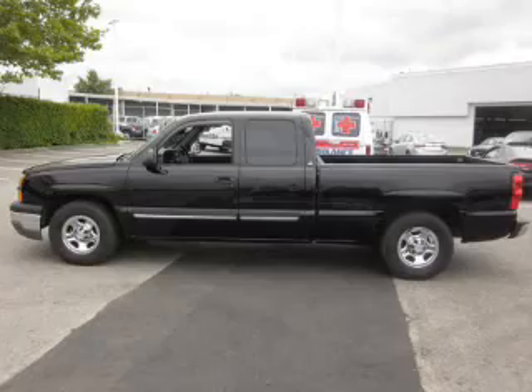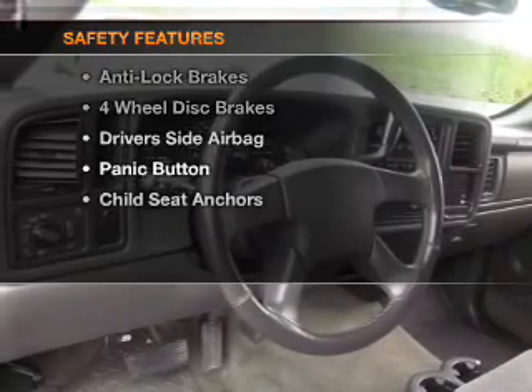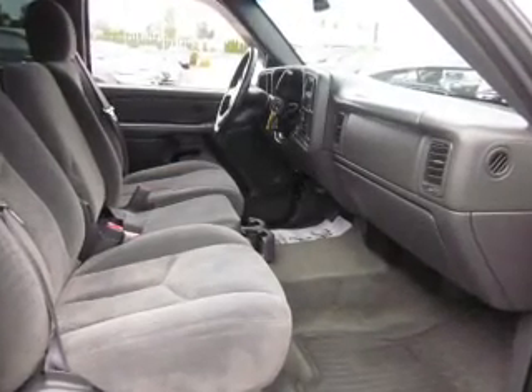Air conditioning, power door locks, power windows, power mirrors. And for your peace of mind, the following safety equipment is included: side airbag. Call today to schedule a test drive.